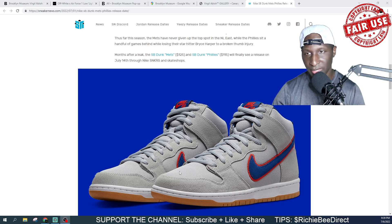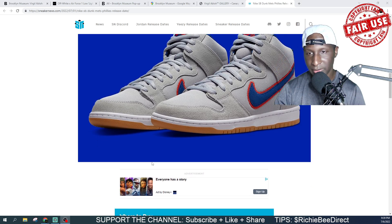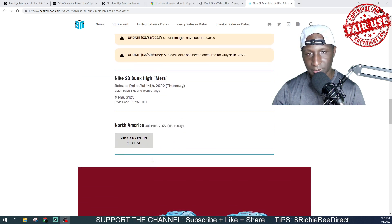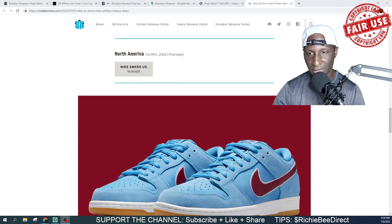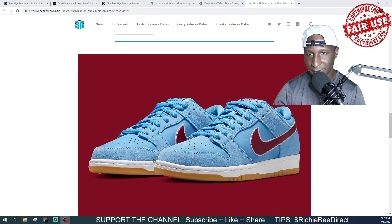You definitely want to check skate shops for both shoes. I understand it's a baseball collab, but skate shops are probably going to be the primary place to grab a pair. The Mets pair is priced at $125.